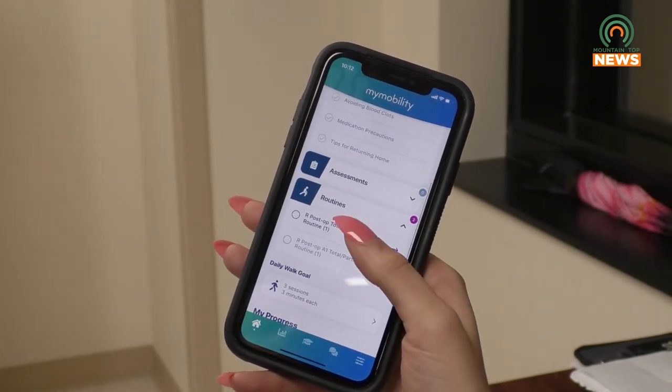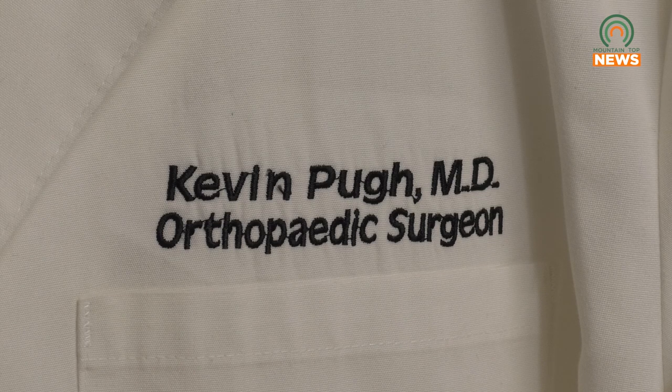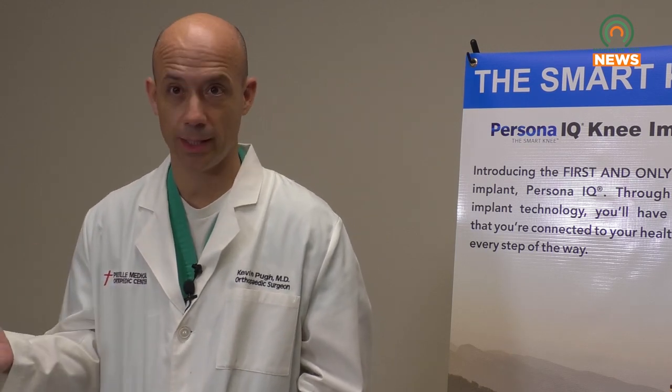As for the implant itself, insurance does not affect one's ability to receive it, and the feel and recovery process are identical to that of a normal implant. It's hard to come to the doctor over and over again to be seen, so if we can decrease the amount of times they have to come see us by monitoring their outcomes at home, patients like that much better.